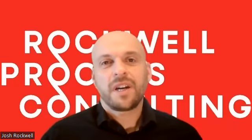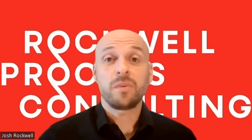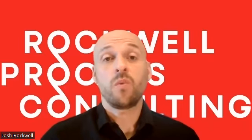Hi, everybody. Welcome back to Rockwell Process Consulting. Today I wanted to talk about a water treatment case study. This one involves an ethanol plant and a water treatment system.